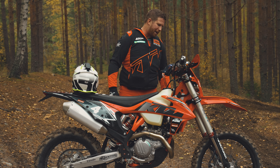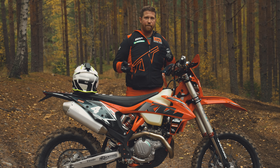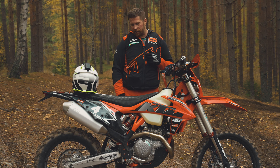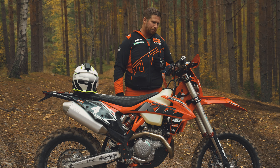The suspension is the same on all KTMs, but I've rebuilt mine so I get a suspension that works for me. I also changed the seat cover. I have a separate video where I go through all the changes I made on this bike.